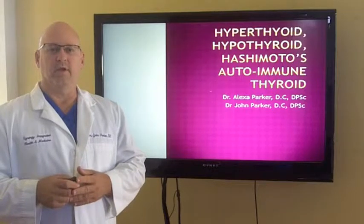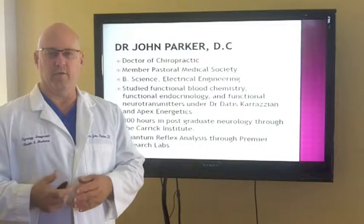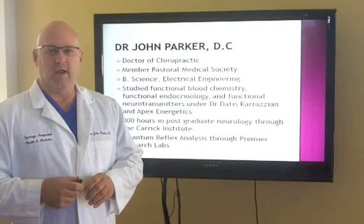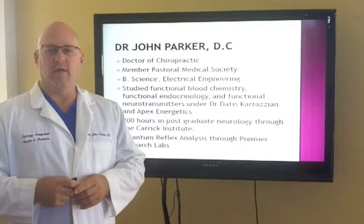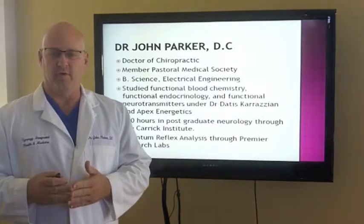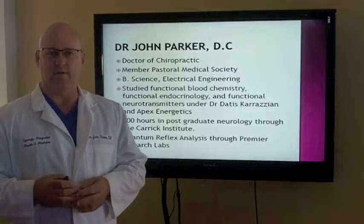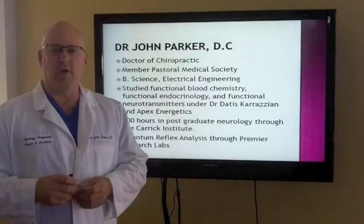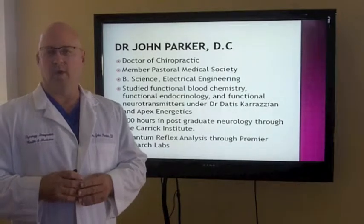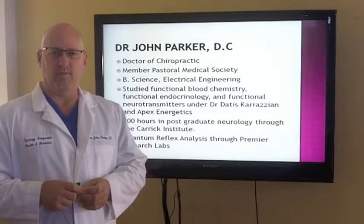Most commonly in the United States, if you have a thyroid condition, you probably statistically have an autoimmune condition known as Hashimoto's. So we're going to go through today how to identify that, different kinds of testing, and what we have to look for to help improve your functional health overall. Because if you have these problems, it's not just a thyroid condition. Our practice — mine and my wife's — is located in South Tampa.